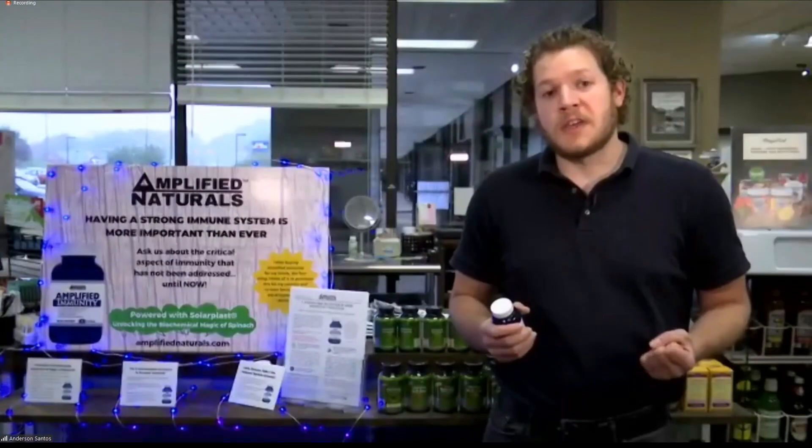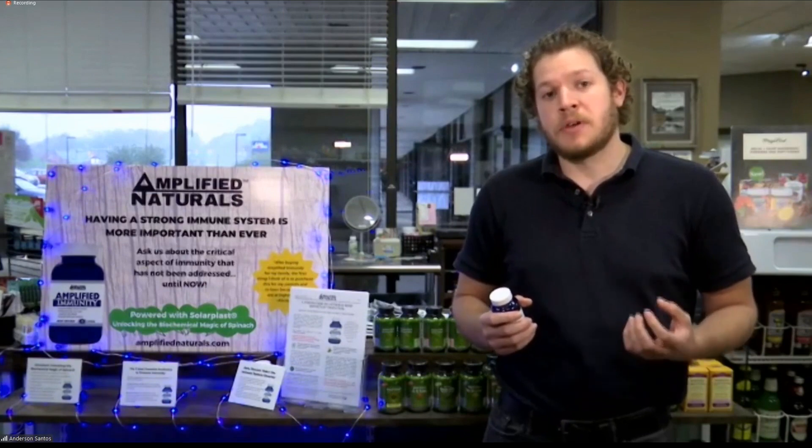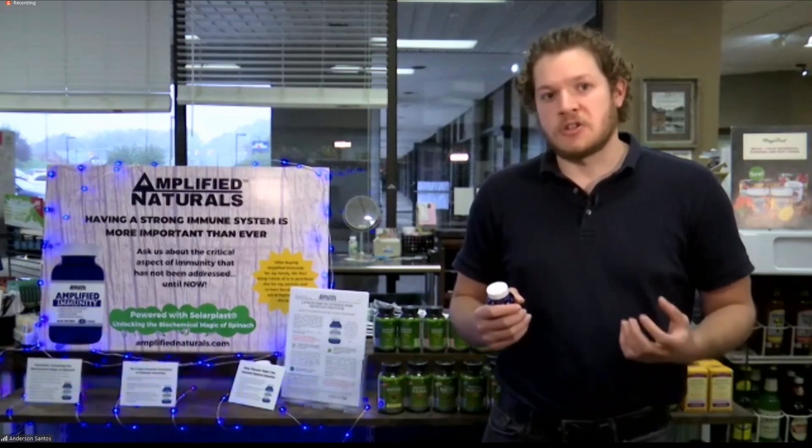Where did the idea come from? We met with a team of scientists and researchers at the top probiotic and digestive lab in the country, down in Kennesaw, Georgia. Really smart guys, PhDs — they've been doing this their whole lives. We have a really neat partnership with them. We now have two products in our line: a probiotic and the Amplified Immunity formula, and they're both doing really well. They're based on actual research rather than just marketing — we have truly efficacious products.